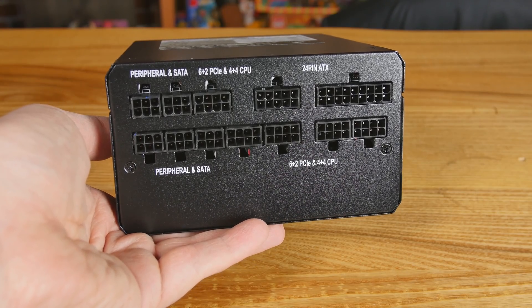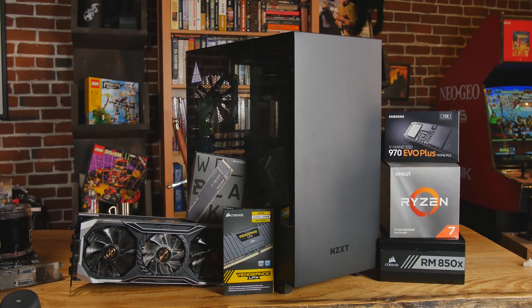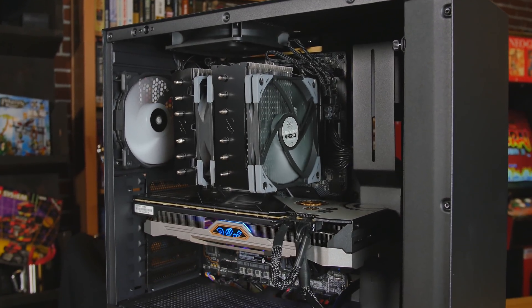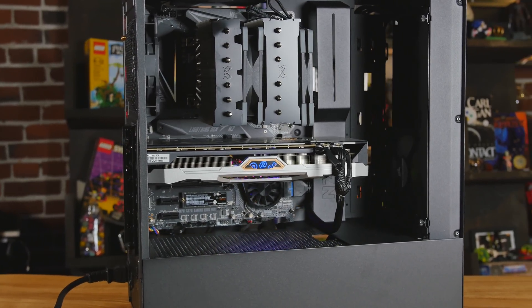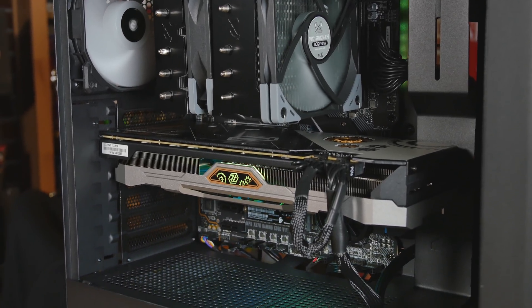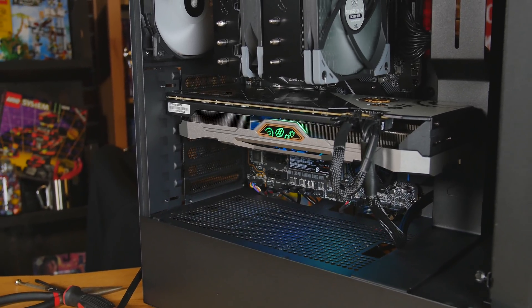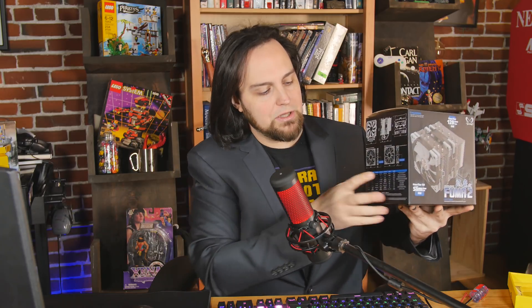Every system needs a home, and Best Buy carries NZXT products. This is the H510 — not the 'i' version, so it doesn't come with all the crazy LEDs and smart hub, but you can get the 'i' version as well. It's very sleek, easy to build in, with lots of areas for cable tie-down. It is a little loud since there's not much insulation and the top fan is right there, but as long as you couple it with silent parts like the Scythe Fuma 2 and maybe throw in some better front fans, you shouldn't hear it at all.